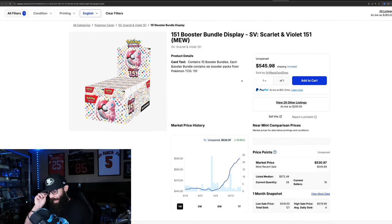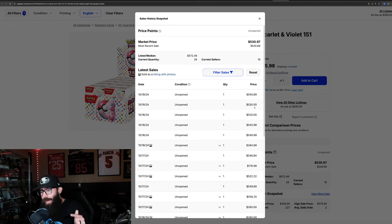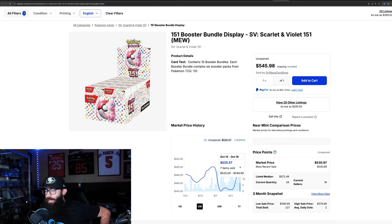Some people in the Discord, including myself, were able to get sealed booster bundle displays during the restocks. Those are up almost 20% in the past month alone — they went from around $500 down to $440 and are now at $525, with last solds of $545, $530, and even a $550 sale. With demand outpacing supply, it just keeps climbing and climbing.